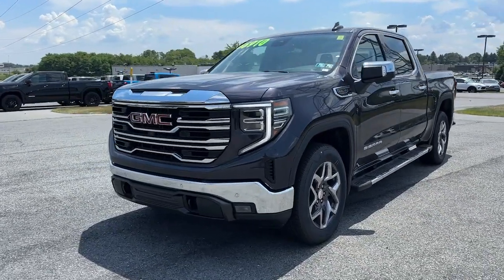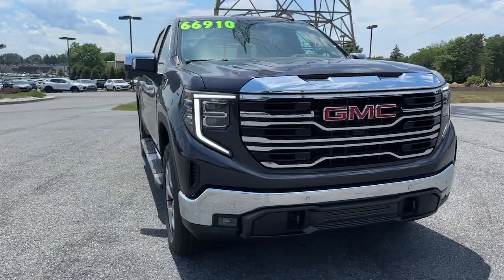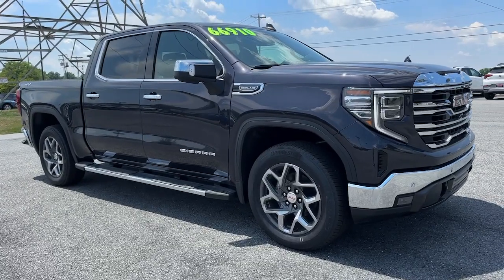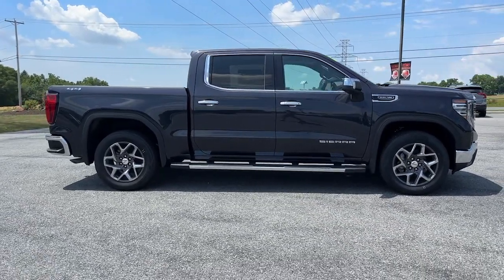This could be the car for you. The 2024 GMC Sierra. Take every journey in stride in this capable, well-equipped Sierra. Whether you're towing, hauling, or managing the everyday demands of your busy life, you can count on this brawny, full-size pickup to get the job done right.